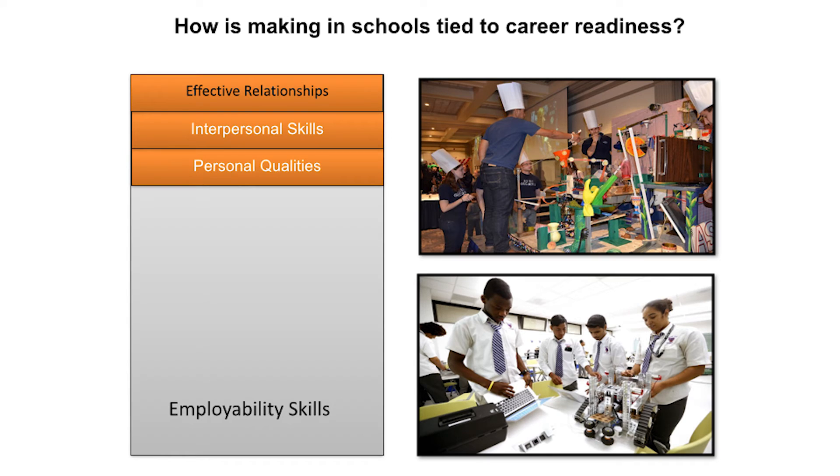Being able to have effective relationships with fellow students and later with fellow employees is a key employability skill, which is a combination of interpersonal skills and personal qualities. Employers want to see that students can work well with others, respect individual differences, and demonstrate leadership qualities. Making in a school makerspace helps to strengthen these skills by allowing students to work in groups and find ways to complete a project using teamwork. When students work independently on a maker project, it helps to build confidence when they complete a hard task with little supervision or guidance.